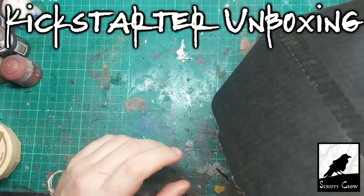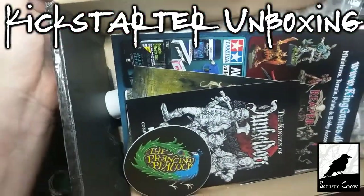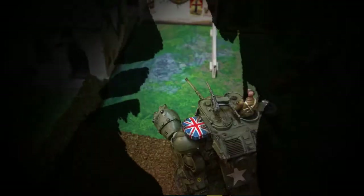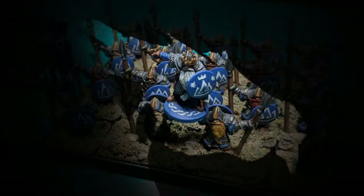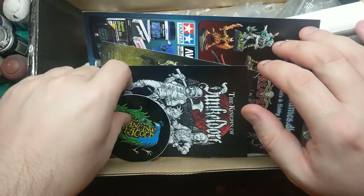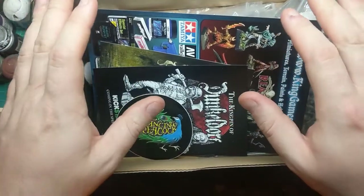Hi guys, another order unboxing for you today. This time it is the Dunkeldorf Prancing Peacock Kickstarter. I'm just going to show you what's in my box.